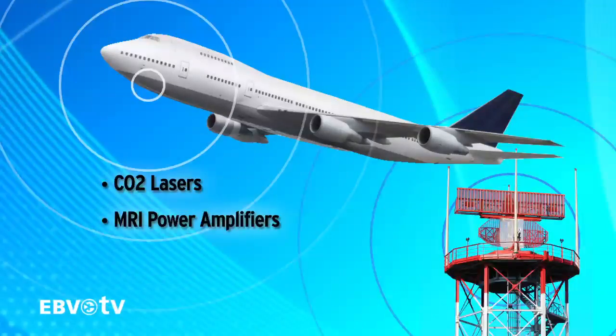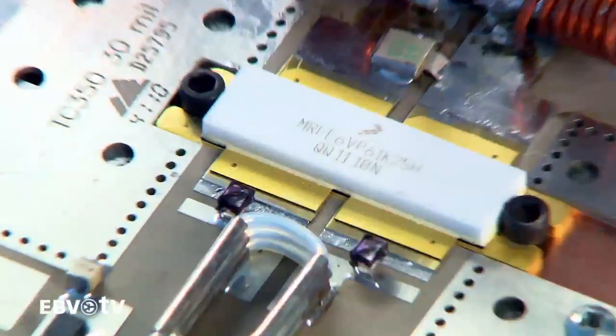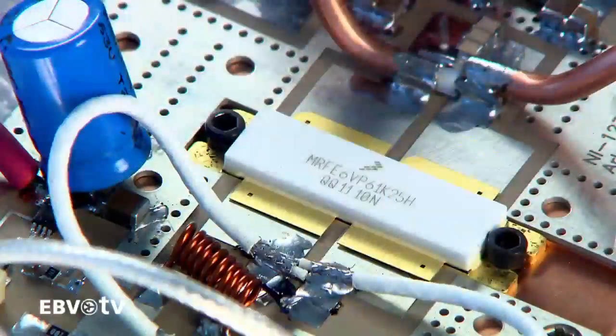And last but not least, Freescale also has a full solution portfolio ranging from HF to S-Band. We also support the broadcast market, from shortwave radio to UHF TV.